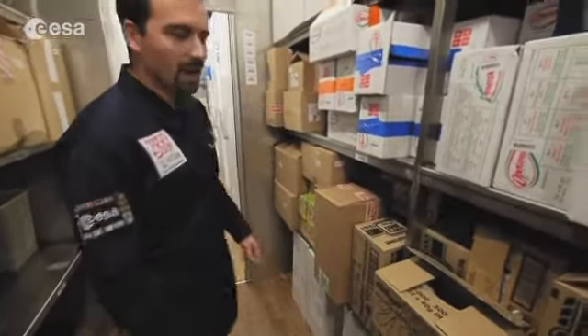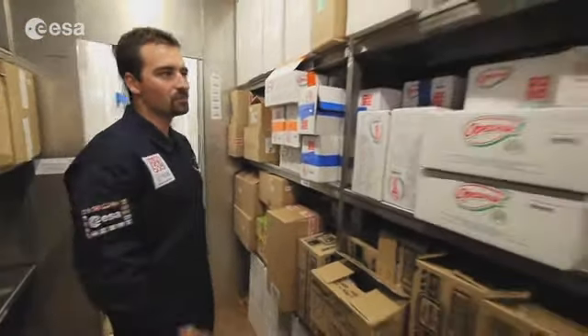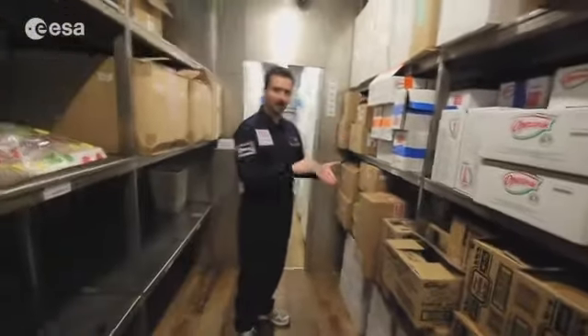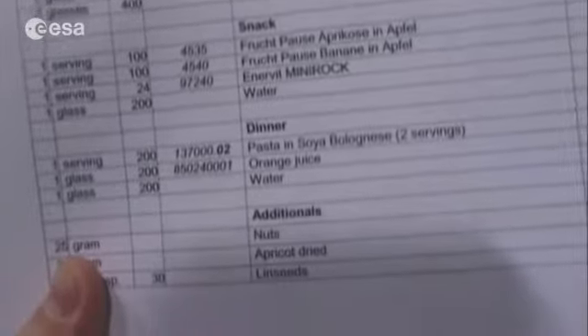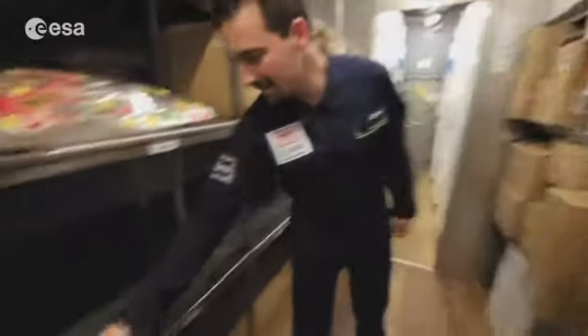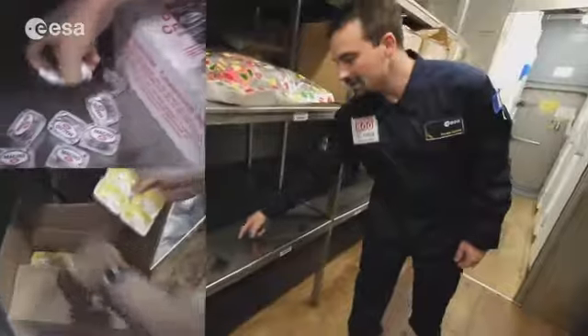Every evening a few crew members will come here. We have a precise diet book that says you need to eat two servings of jam, one Kellogg's country store, and everything like that. So those two or three crew members will come with all six books and look to make sure everybody has got their items.